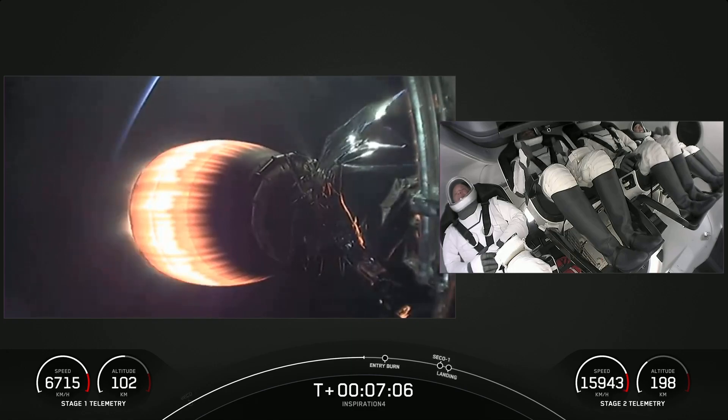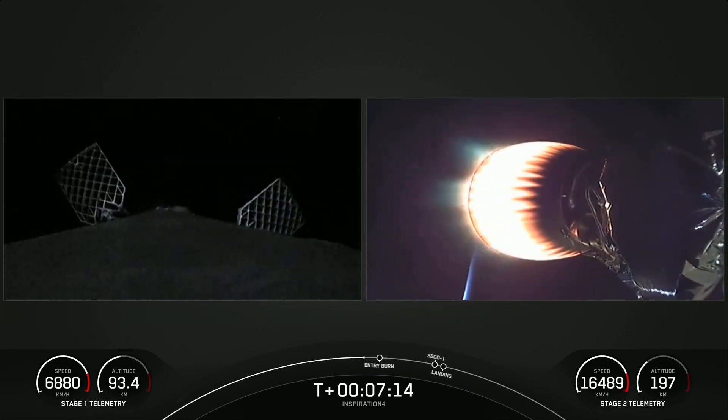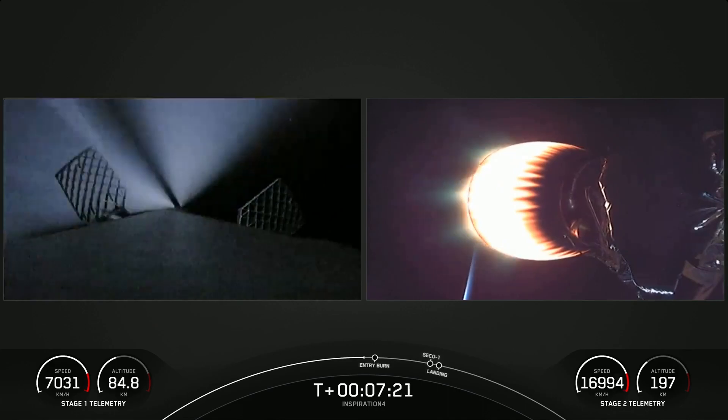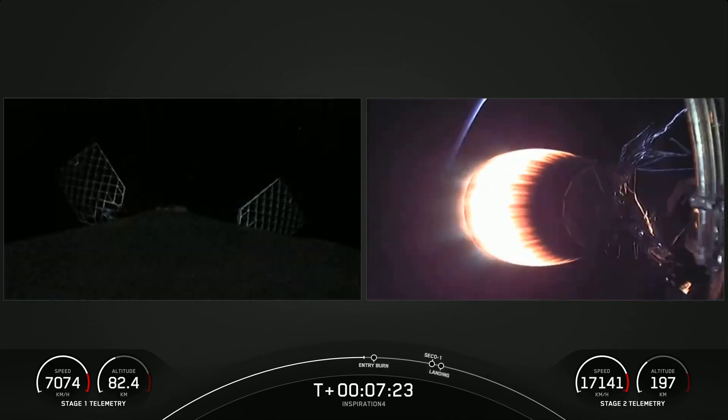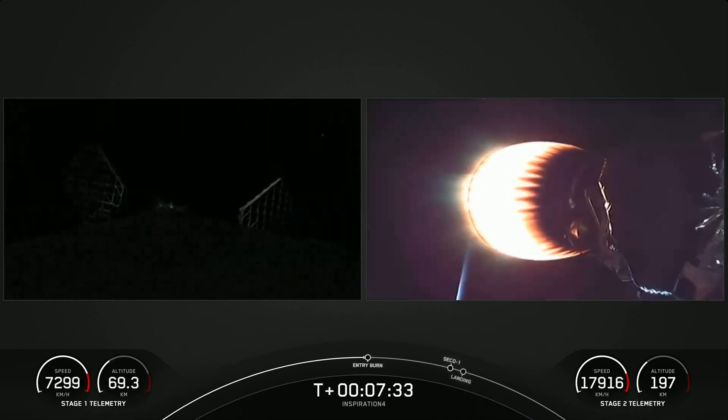There's the crew on the right-hand side. I think I see some more thumbs up — Dr. Proctor is clearly excited that she's finally in space. This mission will be orbiting Earth for three days at an altitude of 575 kilometers, which is the distance from Los Angeles to the Golden Gate Bridge — though they're going to get there a lot faster. Stage 2 FTS is safe.